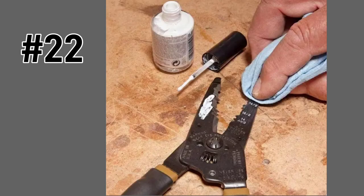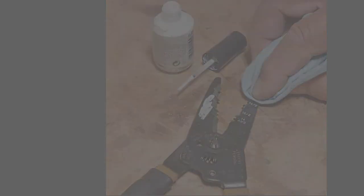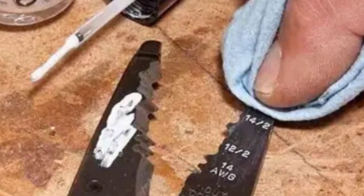And hack number 22: if you have trouble reading the fine print, grab some white nail polish or even some white-out. Take a little and paint over the small engraved letters on the tools, then wipe away the excess. Those letters will really stand out now!